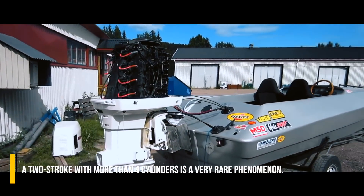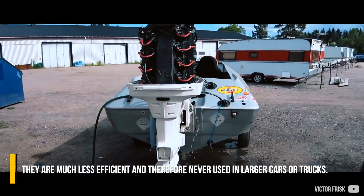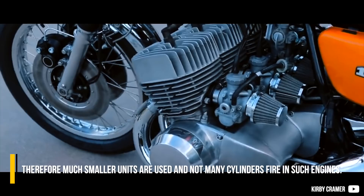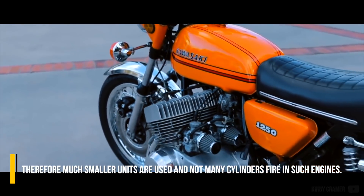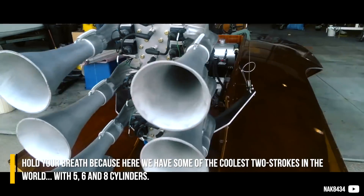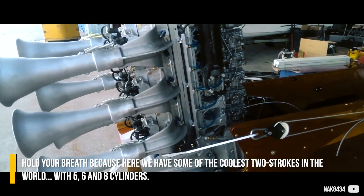A two-stroke with more than four cylinders is a very rare phenomenon. They are much less efficient and therefore never used in larger cars or trucks. Therefore, much smaller units are used and not many cylinders fire in such engines. Hold your breath, because here are some of the coolest two-strokes in the world — with five, six, and eight cylinders.